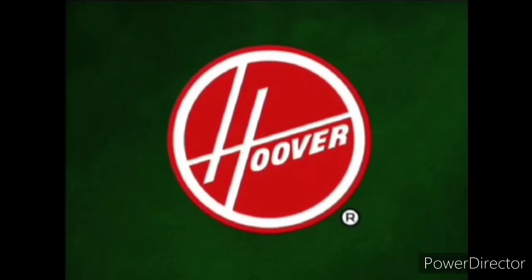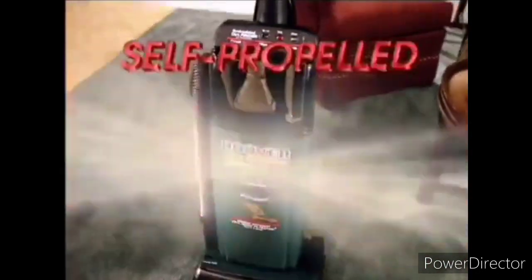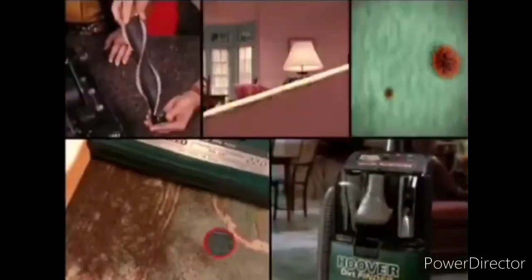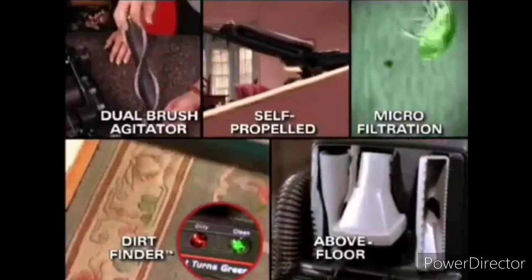Hoover, the best-known name in floor care products, is proud to unveil the new self-propelled Dirt Finder. Look at the five fantastic innovations that make this an all-in-one cleaning wonder.